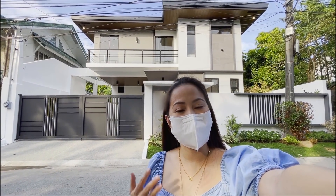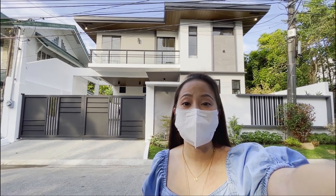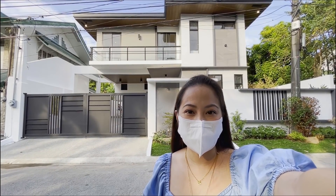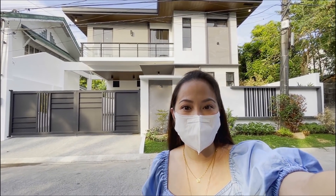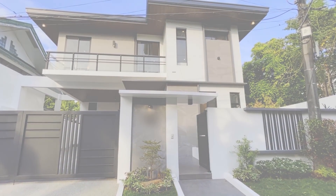Hello everyone! My name is Bien and we are back again for another Top Homes Mini Tour. Today I will be taking you inside this brand new house here in BF Homes, Paranaque City. Let's begin!